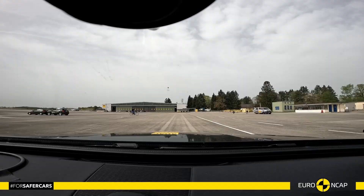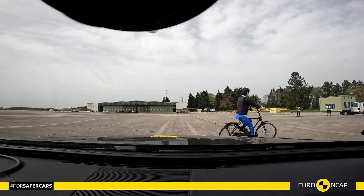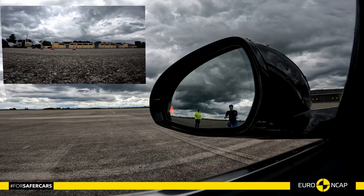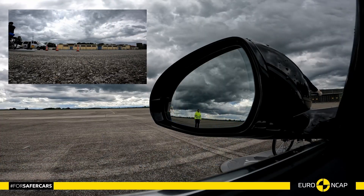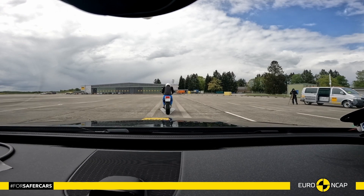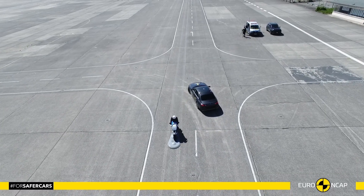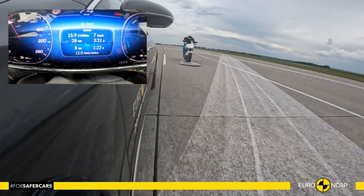Likewise, the AEB system performed well in tests of its response to cyclists, scoring almost full points including for the dooring scenario where a door is suddenly opened in the path of a cyclist approaching from behind. Overall, the AEB system also performed well in tests of its response to motorcyclists.